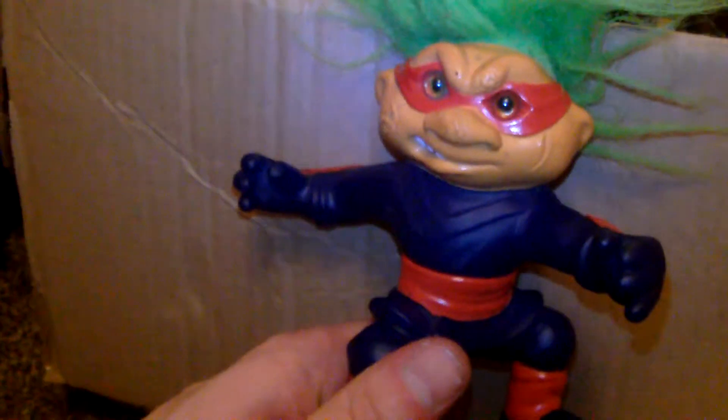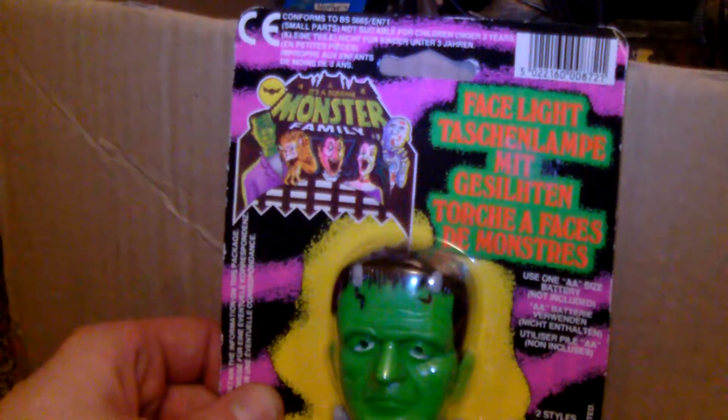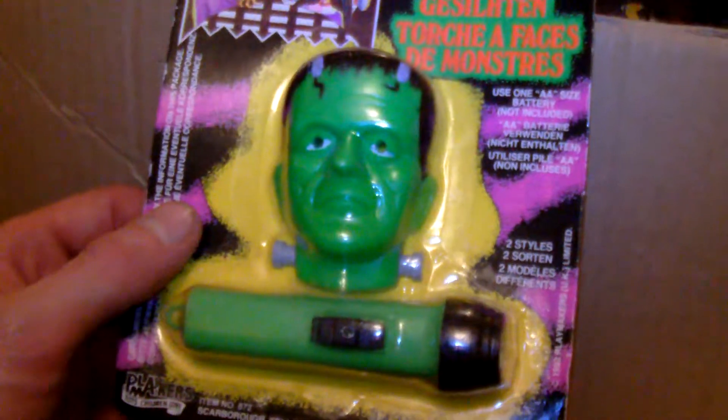Another one of these Battle Troll Stone Protector type looking fellas. And another one here — this is like Ninja Troll, I would say. I don't have Ninja Troll, that's for sure. I've never seen Ninja Troll. And then, it's a Scream Monster Family Face Light.